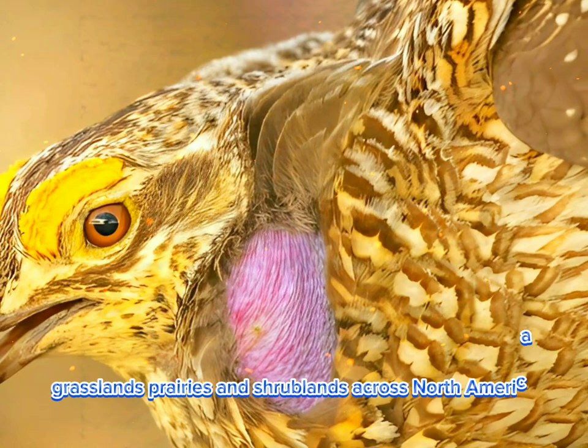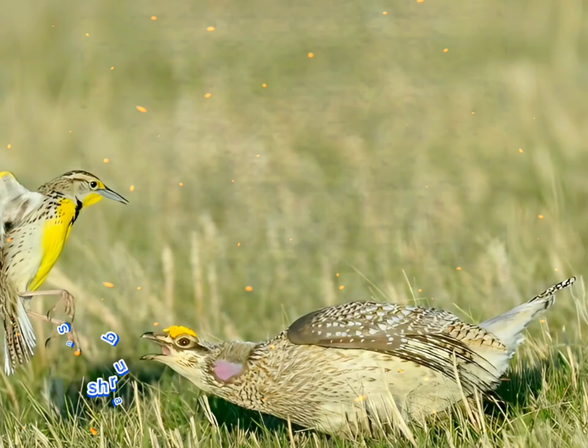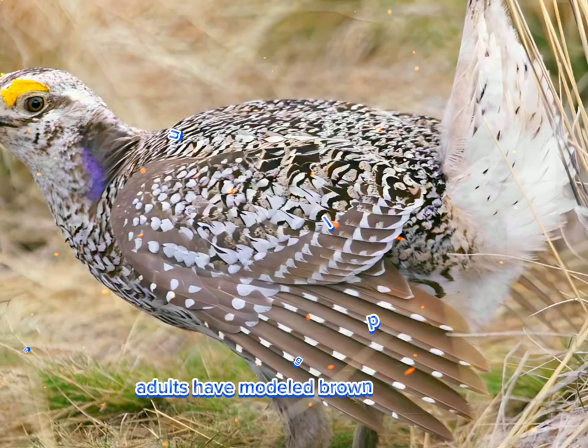Sharp-tailed grouse are typically found in open grasslands, prairies, and shrublands across North America. They prefer areas with a mix of grasses, shrubs, and low vegetation for feeding and cover.